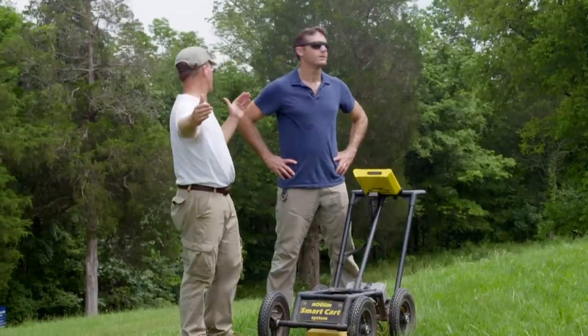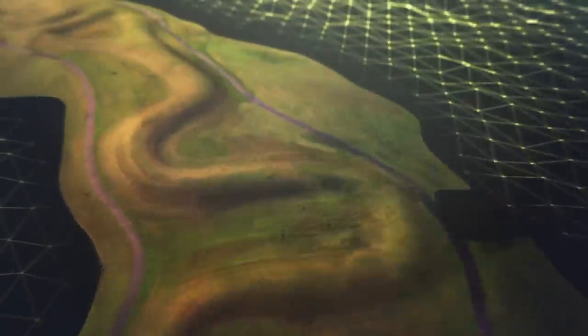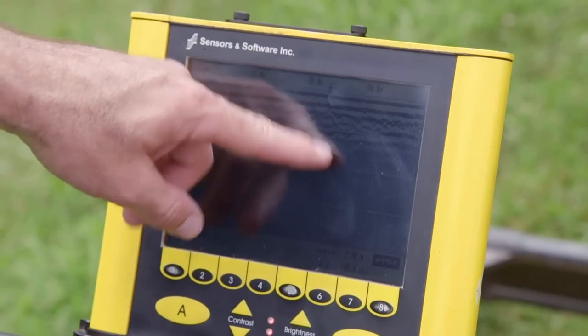We're about halfway up the neck of the serpent — the head is over there and the body is down there. The GPR is telling us there's definitely something other than soil under the mound here. Nobody seems to have found any indications of burial mounds in this area, which is exactly where we're finding this anomaly, and I'm thinking we may be onto something big.